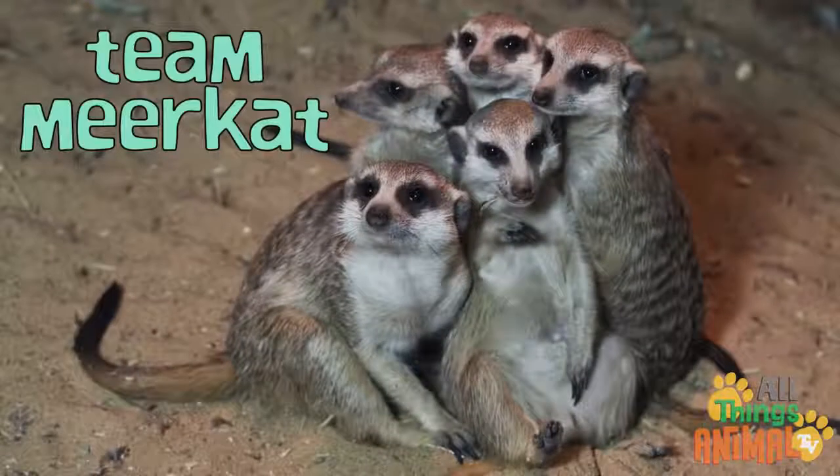Did you know meerkats work so well together as a team? I bet you can do the same with your family and friends.